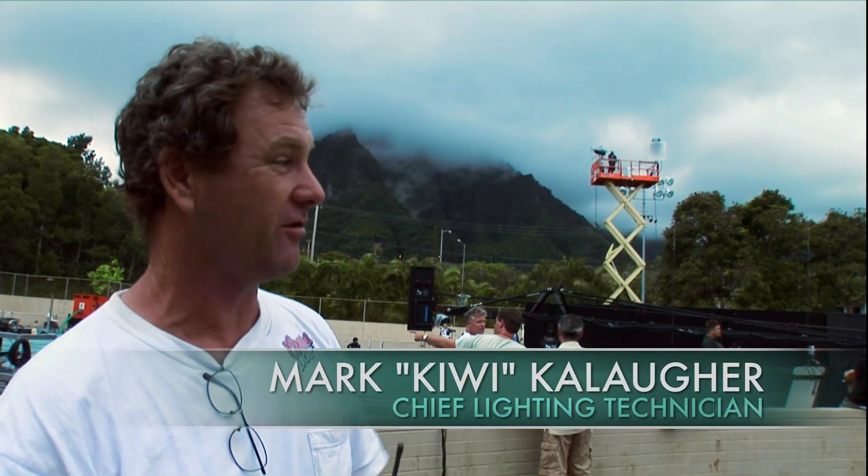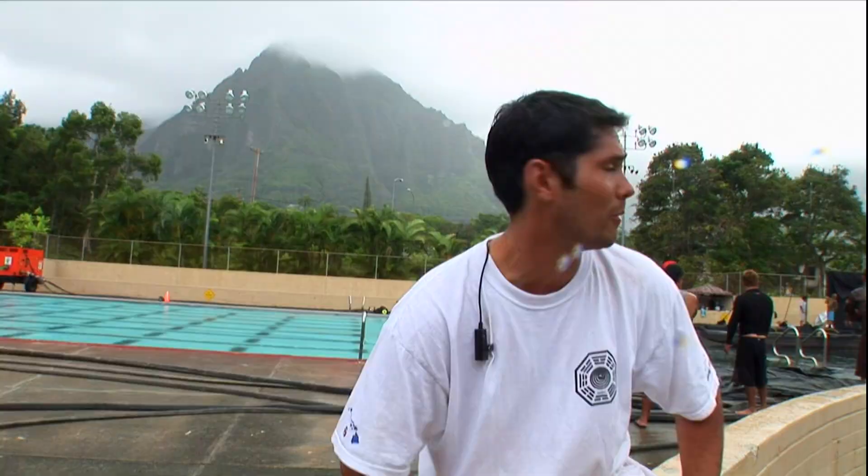This is one of our bigger setups right here. We're usually out in the ocean dealing with the elements, so this is like a controlled circumstance for us, which is kind of different. We actually had permission to turn off all the streetlights and any light in the area.